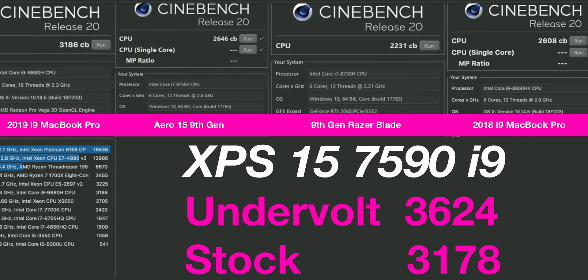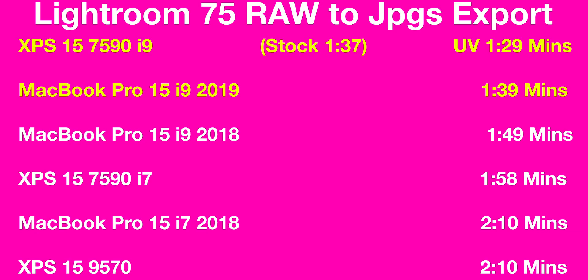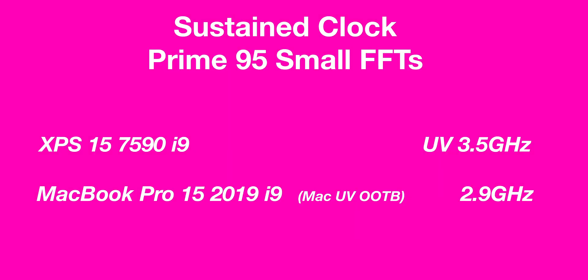They're very similar in performance overall. The XPS 15 has more grunt — the i9 can reach up to 5GHz, you can undervolt and overclock, and you have 130W to play with. The Mac also draws from the battery under load. Macs are faster in the Adobe suite due to optimization, though they still need to improve that on the PC side. Technically, the XPS does have more power.